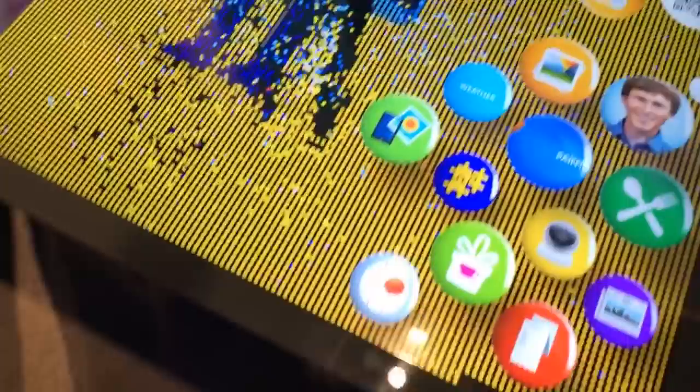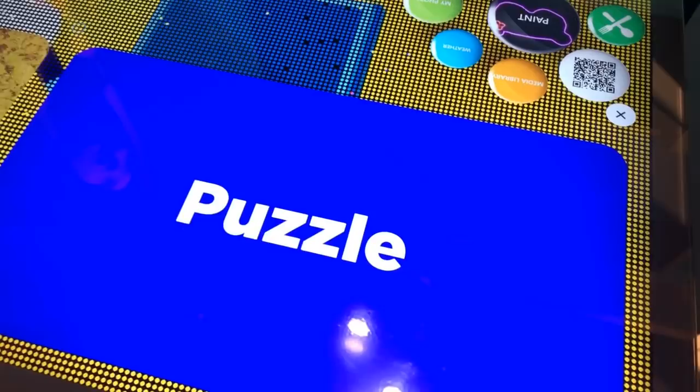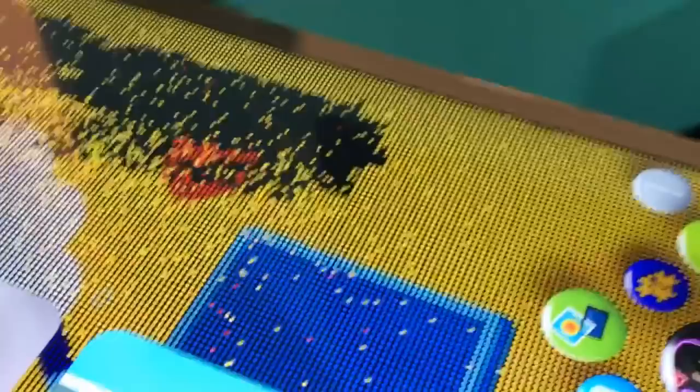It runs on Windows 10 IoT Enterprise and Windows 10 IoT Core. What's the hardware? What kind of processor does it use? We actually use a dual processor system. One is running on the Core A7, and another is a Raspberry Pi running on Windows IoT Core. We use the Raspberry Pi to process more than a thousand touches at a time, and for the A7 we use it for graphic layout and other things.